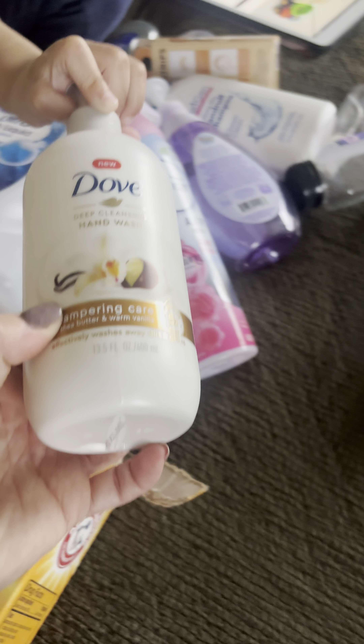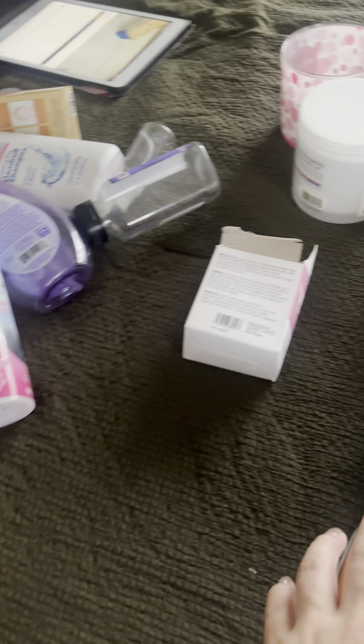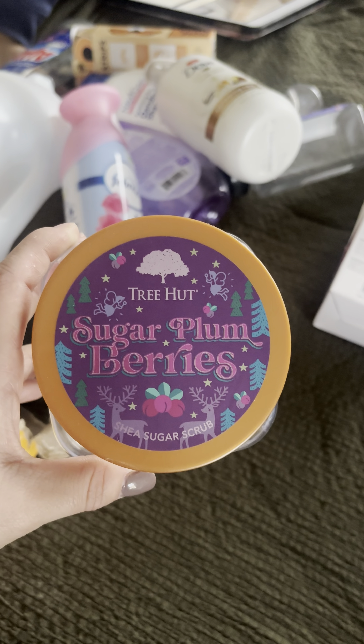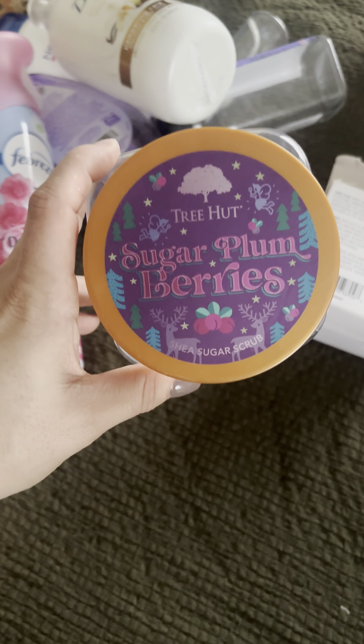We used up the Dove Pampering Care Shea Butter and Warm Vanilla hand soap — 10 out of 10, really good, really nice. We then used up the Sugar Plum Berries Shea Sugar Scrub by Tree Hut — very fruity, very nice, very good. I'd definitely repurchase it if I saw it; it was nice and sweet.